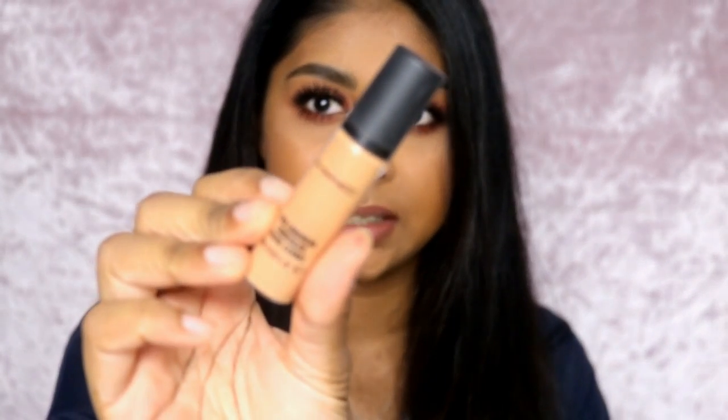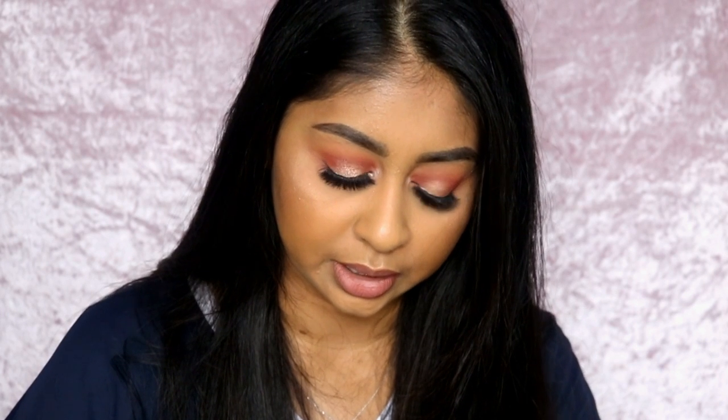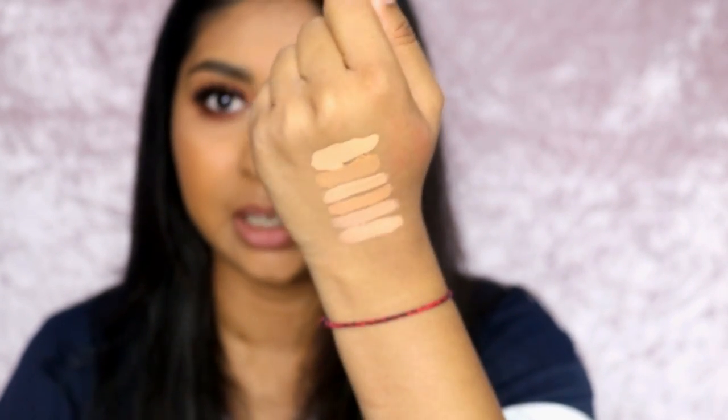Finally, in fifth place is the MAC Pro Longwear concealer. My only issue is it comes in a pump, so I end up using way more product than I need and a lot goes to waste. The color is the brightest of all five. It's really full coverage and I actually use it a lot for my cut crease because it carves it really nicely. It does crease more than the others, which is why it's last.